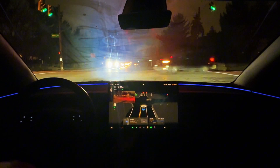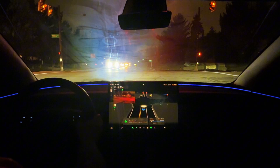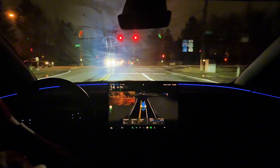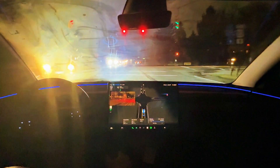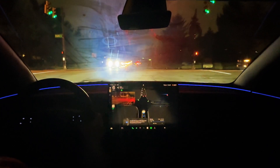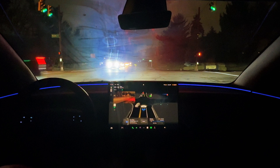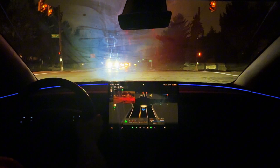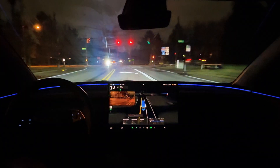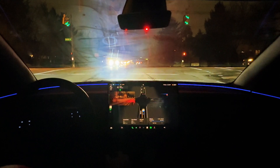This is a completely impromptu video for you guys. I wasn't even planning on recording. Like I said, I was out to grab some food and then I encountered this situation. This is the second time, by the way, because the first time was when I was already driving back on this route. When it happened, I ultimately made a U-turn to try and replicate it again, and I succeeded in replicating it. So this is twice in a row that you're seeing here.